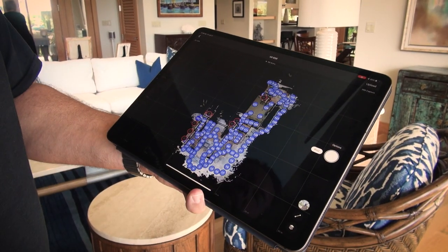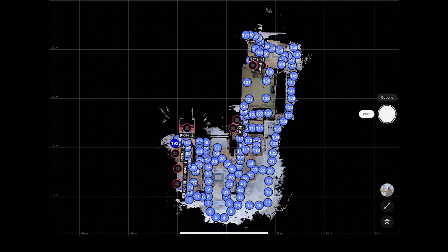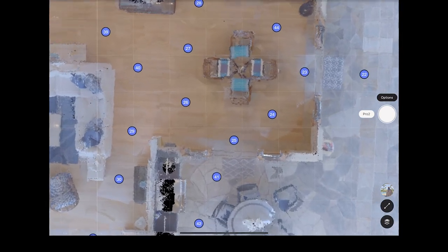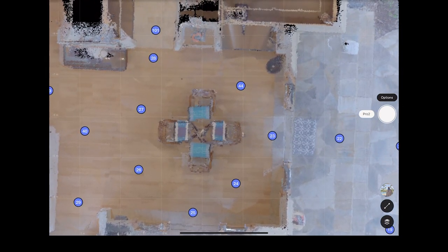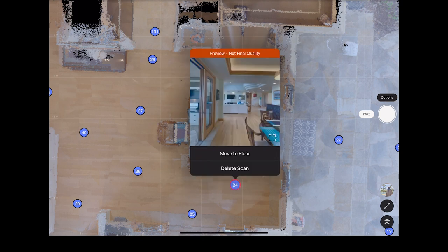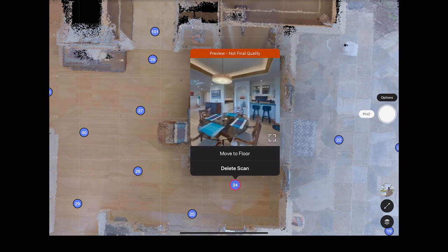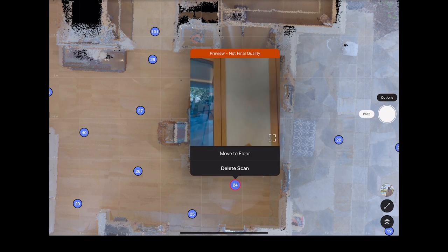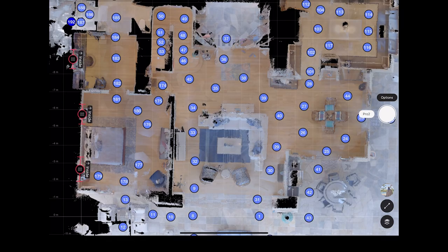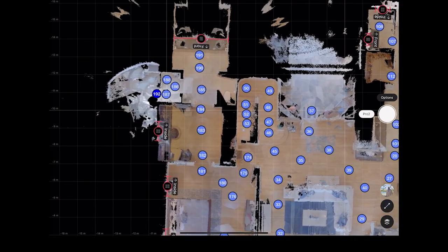This is what a Matterport looks like. Every single one of these blue dots is a scan location. If you zoom in you can see there's the dining room table, and each one of these blue spots is where we did a scan. You can go in and preview it — it does a full 360-degree scan of the area. You can tell it's all connected and all through the property.